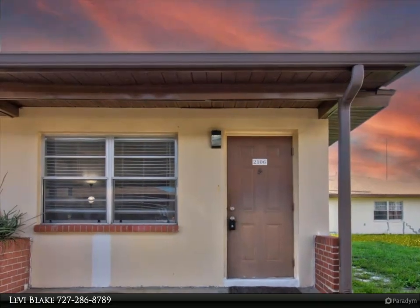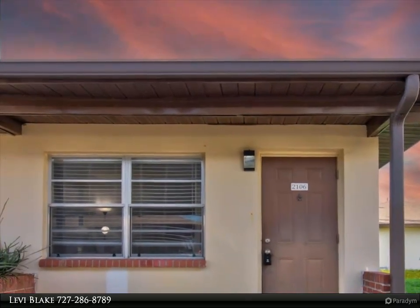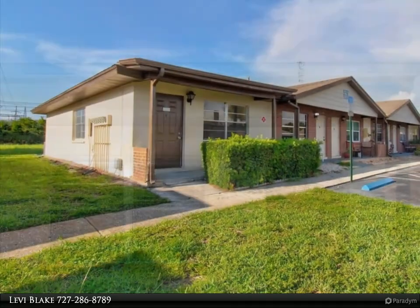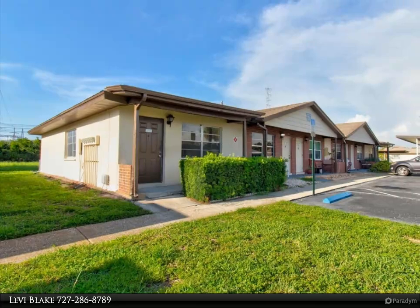This Align Right Realty property video is presented by Levi Blake. Discover the charm of this sunny and adorable end unit at Clearwater's Hill Crest Villas, where you'll enjoy the benefits of no land lease and a low monthly fee.